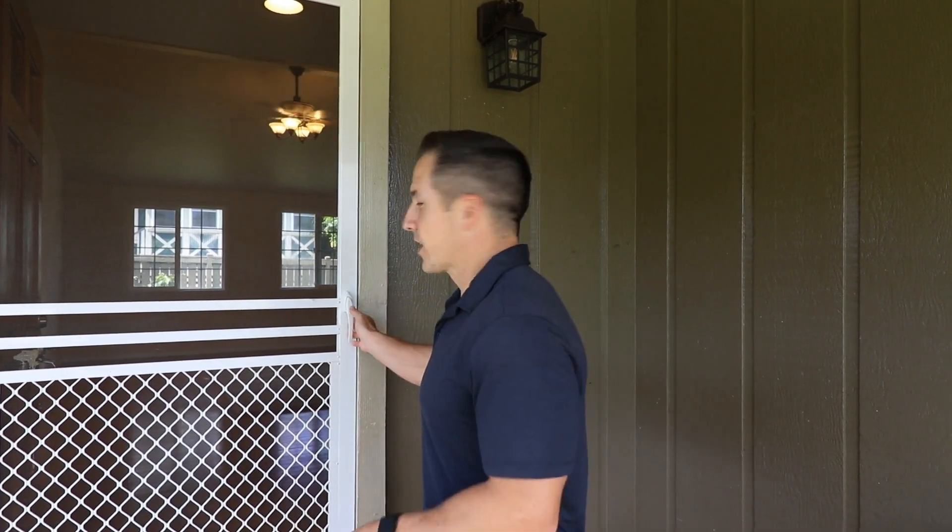We're located at 2502 Puu Road, and this is a three-bedroom two-bath home that just sold for $690,000 here in Kalaheo. Let's check it out.